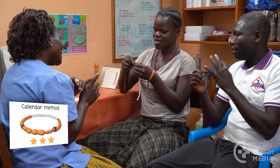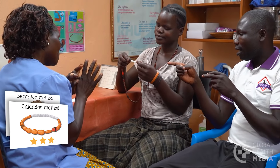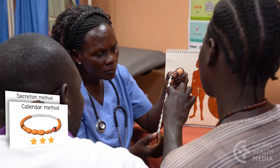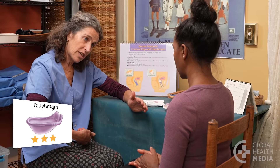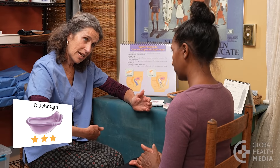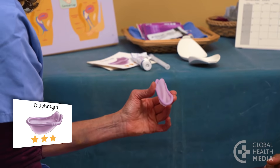Fertility awareness methods such as the calendar method and the secretion method are natural and help a couple know which days in the month the woman is more likely to get pregnant, so they can avoid sex or use condoms on those days. The diaphragm is a small cup that a woman puts inside her vagina before sex to prevent pregnancy. It's easy to use and comfortable to wear. Neither the woman nor her partner can feel it and it has no side effects.